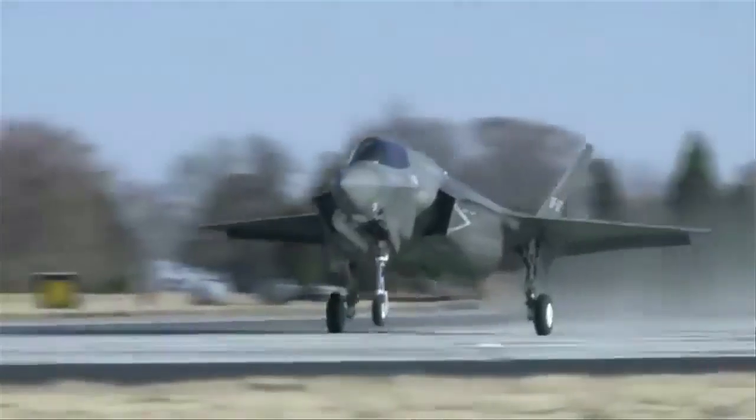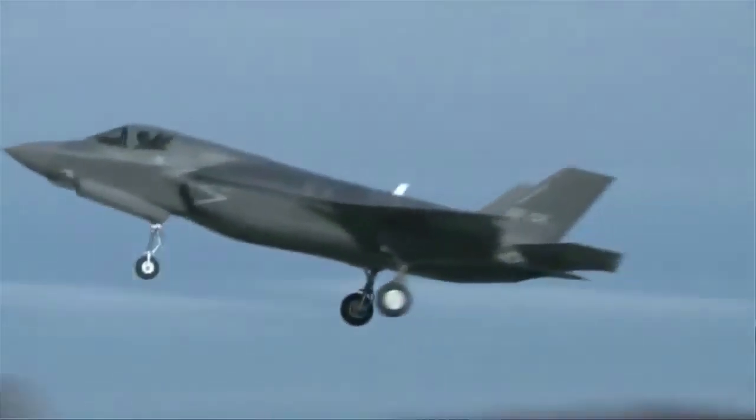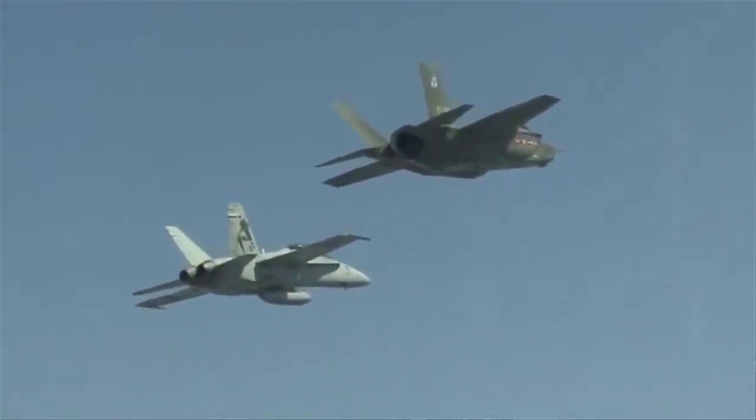If you can have the F-35 and the fourth generation fighters talking to each other, you have the ability for the F-35 to collect information on targets and pass that information stealthily to the fourth generation aircraft, who are then able to deliver a kinetic effect to deliver missiles onto that target.